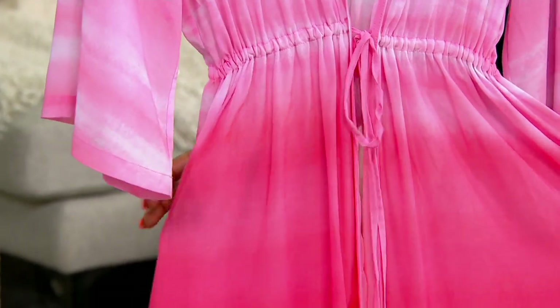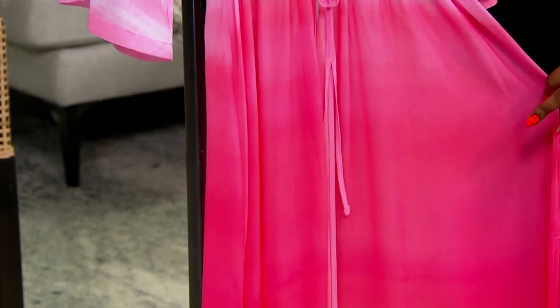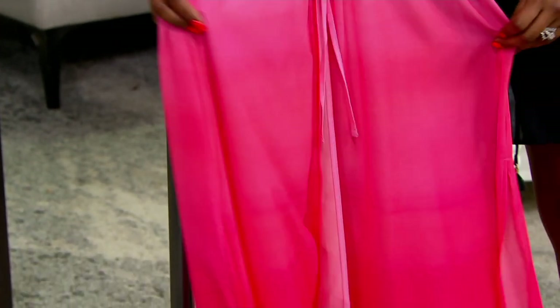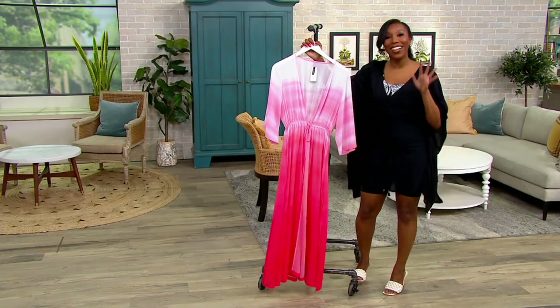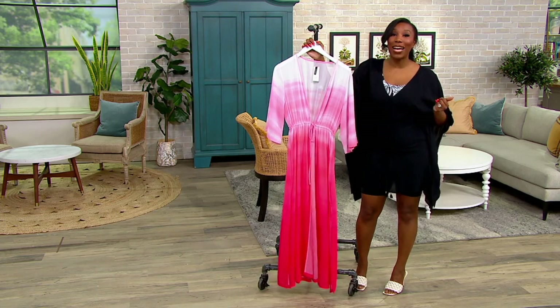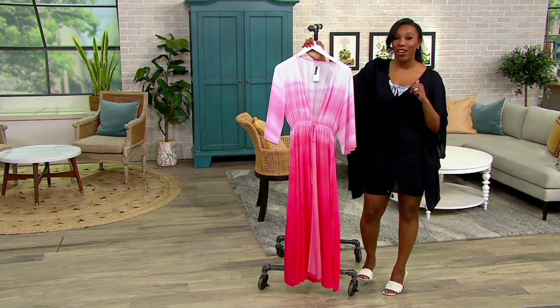It is so gorgeous. I don't know how you could not be happy looking at this explosion of color and all of that movement and drape. Imagine wearing this to a pool party — you're going to be the one. Everyone's like, where did you get that? And it comes home for under $20 on easy pay, but just until the end of the day.